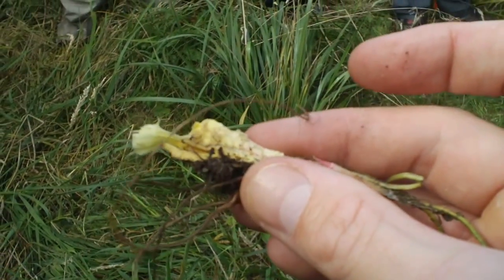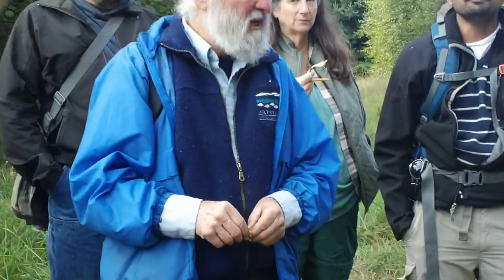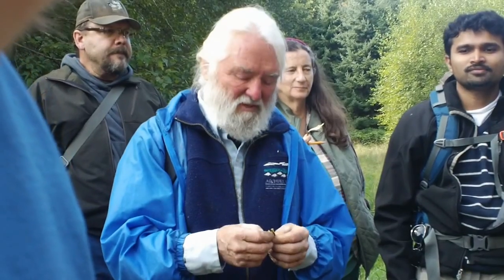We got her hematocrit up to 30. It was wonderful. Stan said, 'how did you do it?' 'Oh, we just changed her diet.' I didn't tell him until years later. Guess what — we were basically disguising it. And I've recommended that ever since.